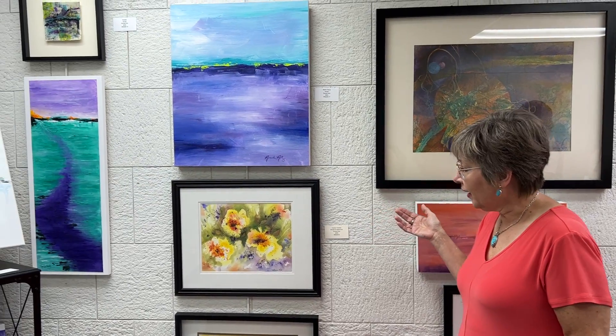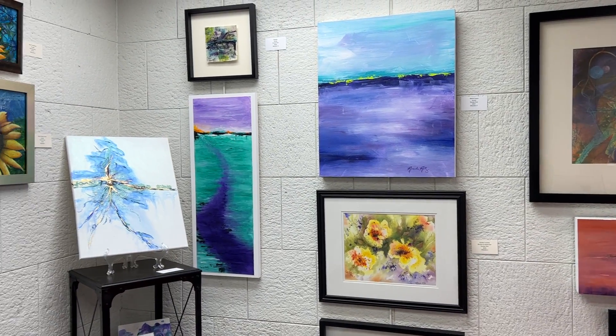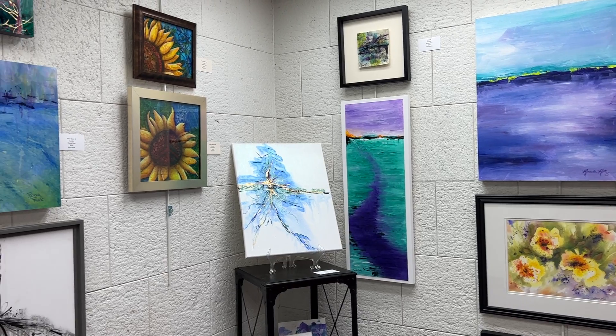I'm an abstract artist, as you can see by looking at my art. I do some representational, but I always like a tad of abstract. I love texture, I love color, and I love collage, so if I can put collage into anything, I'm very, very happy.